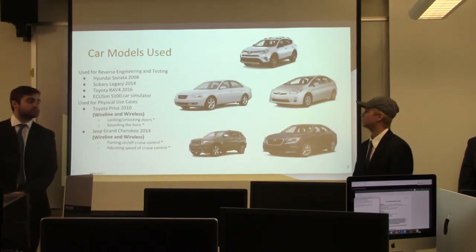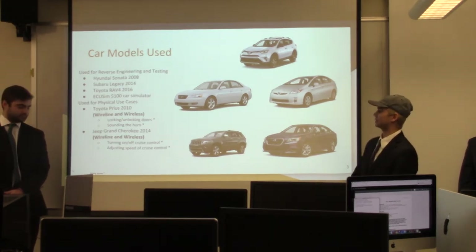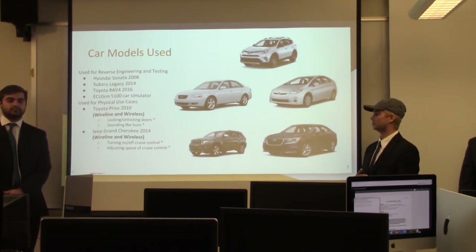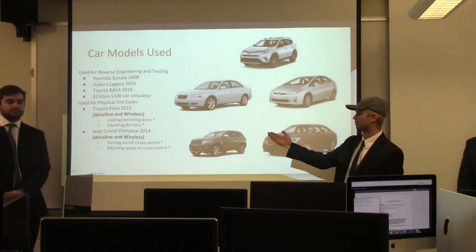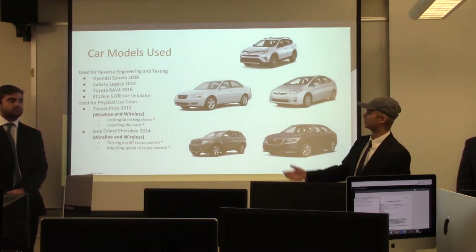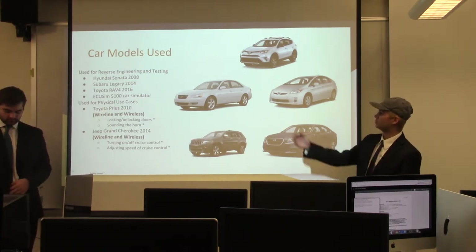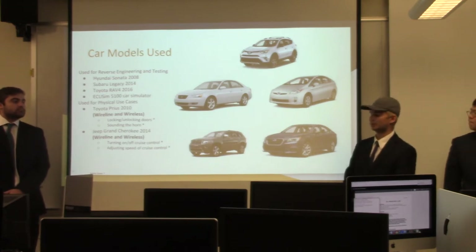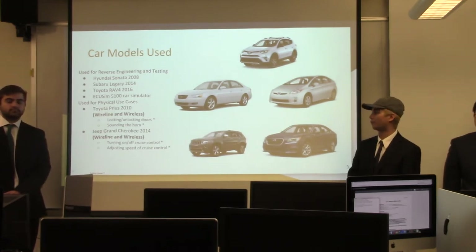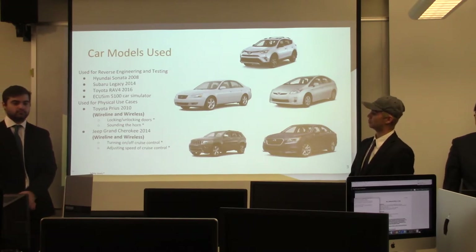We used several car models throughout the project — some for reverse engineering and testing, and some for physical use cases. For reverse engineering and testing, we got our hands on a 2008 Hyundai Sonata, a 2014 Subaru Legacy, a 2016 Toyota RAV4, and we used an ECU SIM 5100 car simulator, which I'll dive into later.